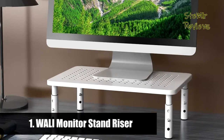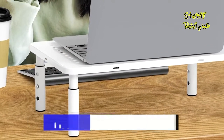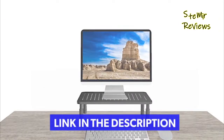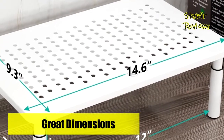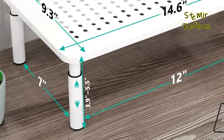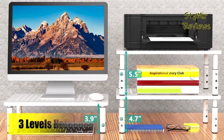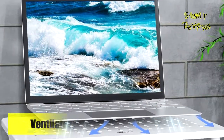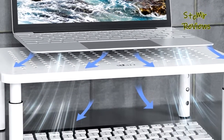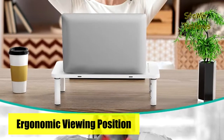And finally, the number one product in our top is also from the WALL-E brand. It features a 14.6 by 9.3 inch durable metal shelf that fits most flat screen displays, laptops, and printers, supporting up to 44 pounds (20 kilograms). Anti-skid rubber pads prevent slipping and damage to your work surface. Raise any device by 3.9 inches, 4.7 inches, or 5.5 inches to create a comfortable viewing and healthier sitting position, reducing neck and back stress. The large vented platform prevents overheating, and the sleek modern white design adds extra storage space underneath. The new cable management design with cable holes on the side and back makes it easier to manage wires.